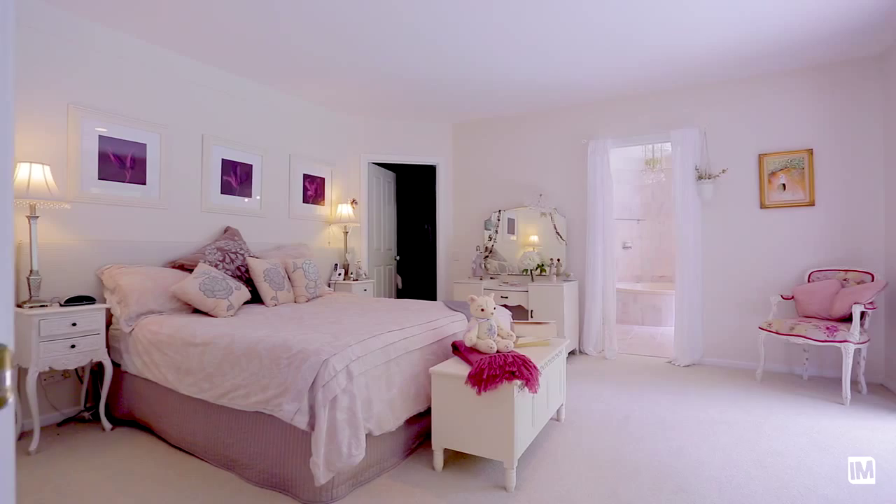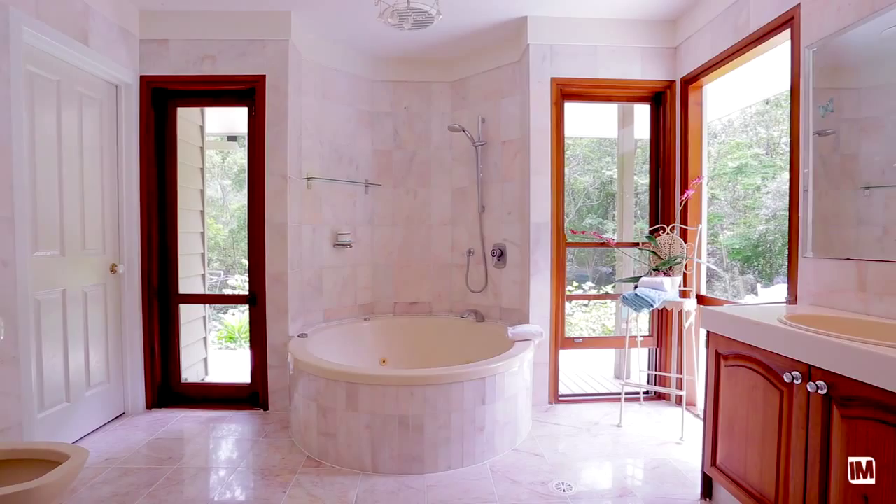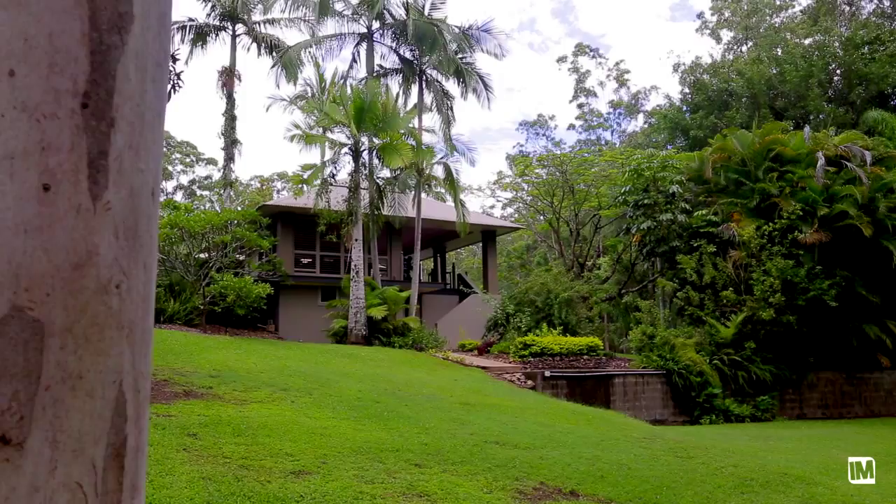All the bedrooms are really well proportioned, but what takes the cake is the master ensuite. Waking up in the master bedroom is like stepping into another dream — it is breathtaking.